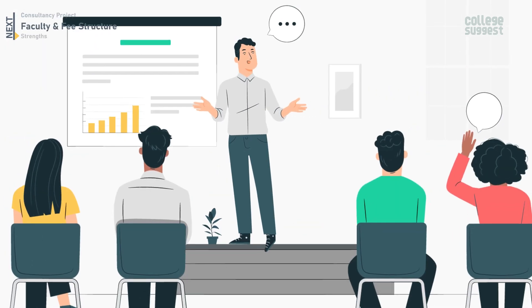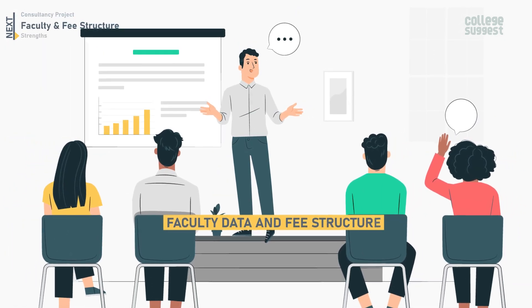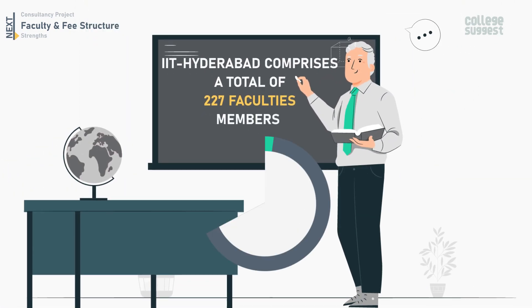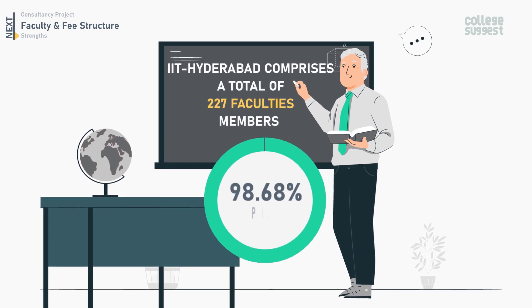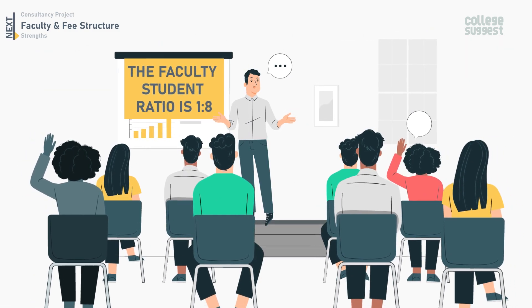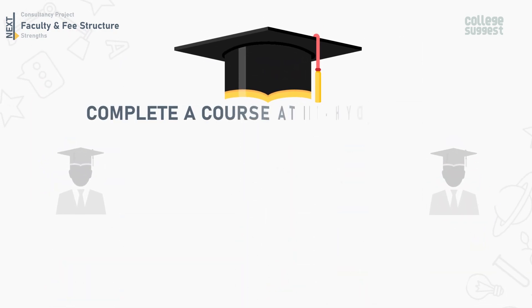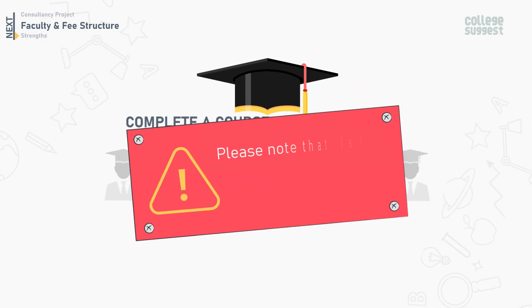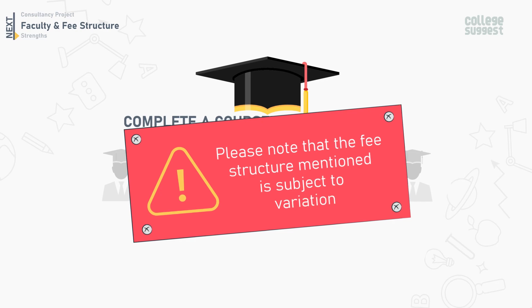Let's take a look at the faculty data and fee structure. IIT Hyderabad comprises a total of 227 faculty members, out of which 98.68% are PhD holders. The faculty-to-student ratio is 1 to 8. The approximate fee to complete a course at IIT Hyderabad would cost ₹8,79,000 for four years. Please note that the fee structure mentioned is subject to variation.